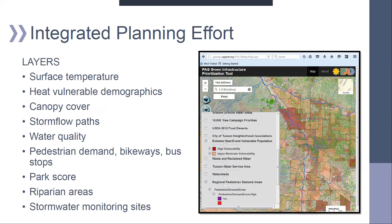Here's a look at some of the layers on the map: surface temperature, heat vulnerable demographics from the state health department, canopy cover processed at PAG using our LiDAR acquisitions, stormwater paths processed by the flood control district, pedestrian biking and busing locations, a park score index for access to green space, riparian areas that create cool buffers, and stormwater monitoring sites.